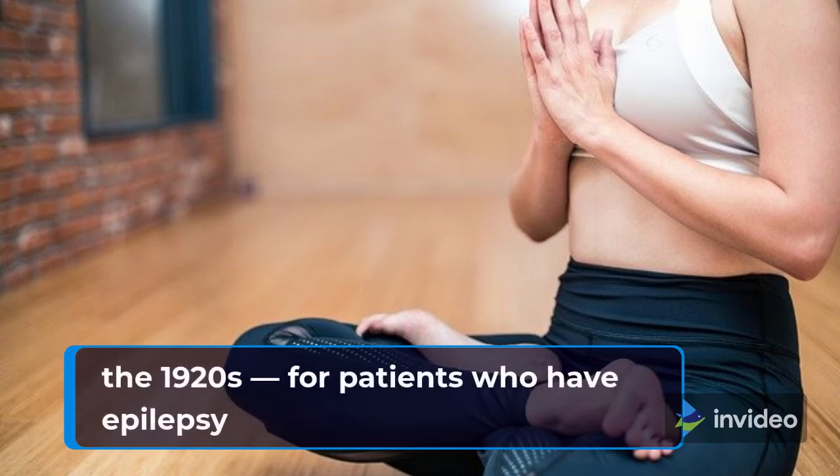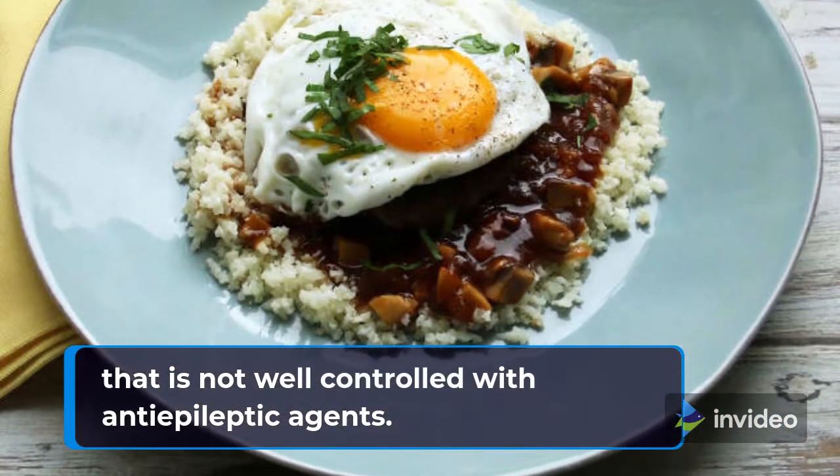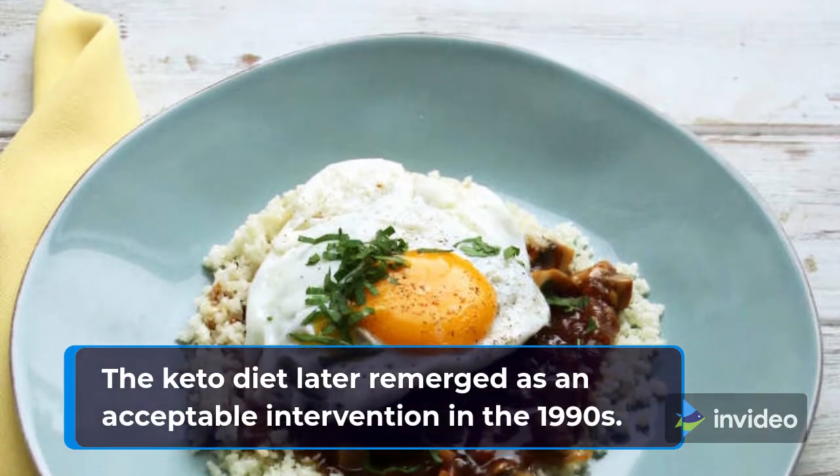The ketogenic diet is now being studied as a potential supportive treatment approach in cancer. The rationale is based on the established differences in glucose metabolism between cancer cells and normal cells.